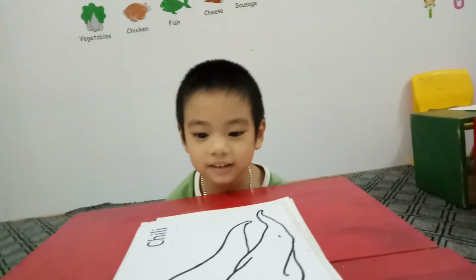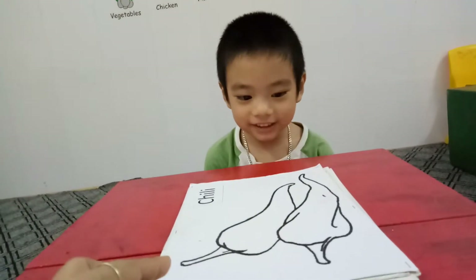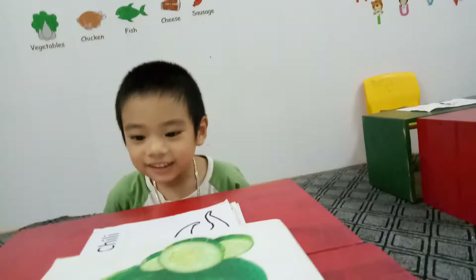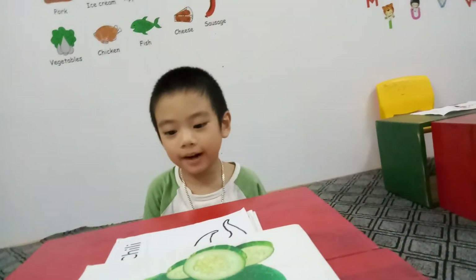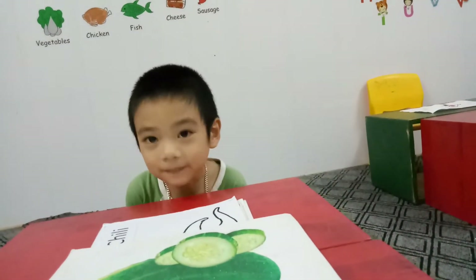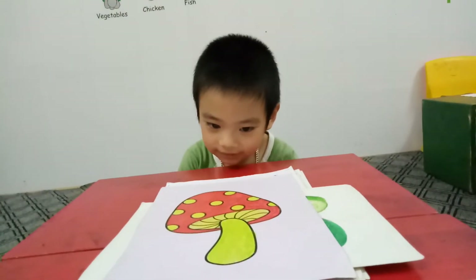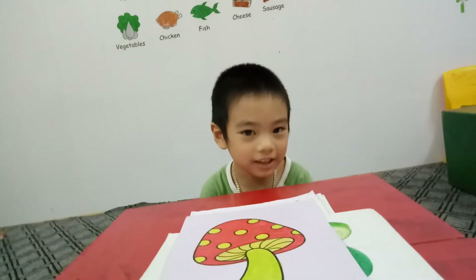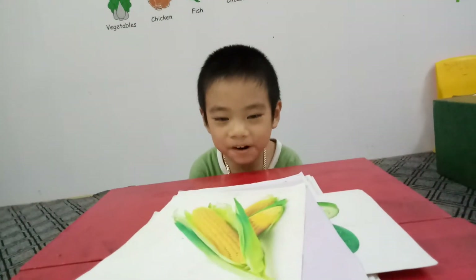And tell me, it's a? Chili. Do you like chili? No. And this is? Cucumber. Do you like cucumber? Yes. And this is? Mushroom. Do you like mushroom? Yes. And this is? Corn.